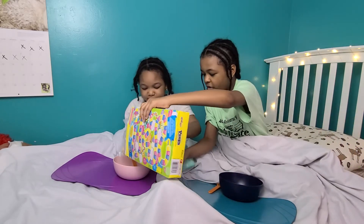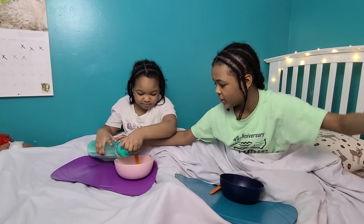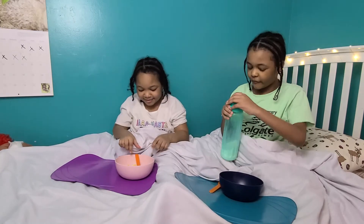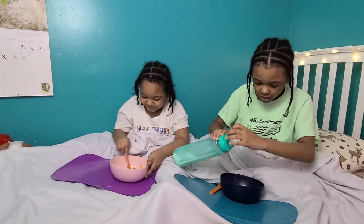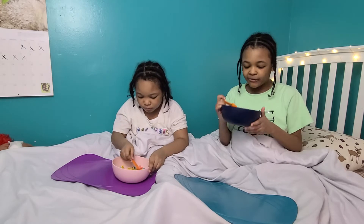A little bit for you. Now pour the milk — just a little bit. And then milk for me. So I see three main colors here: yellow, blue, and reddish pink.